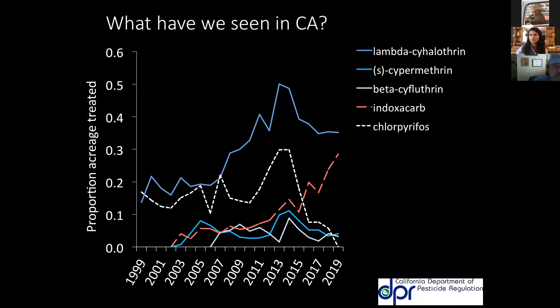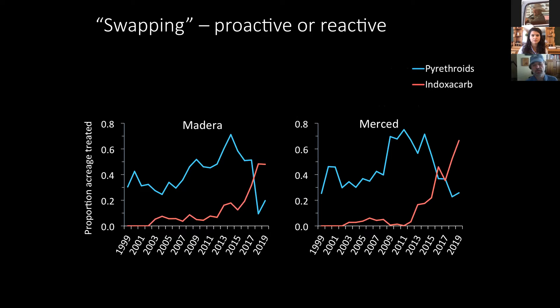Two more quick slides from Ian Grettenberger: California has a system for tracking insecticide use. In two counties in California where resistance to alfalfa weevil has developed, you can see the pyrethroids are declining because they're just not working anymore, and producers are switching to indoxacarb. There are several areas in the US where producers are already ahead of the research — they know the pyrethroids aren't working and have been switching to indoxacarb just because that's what they have to do to get suitable control.